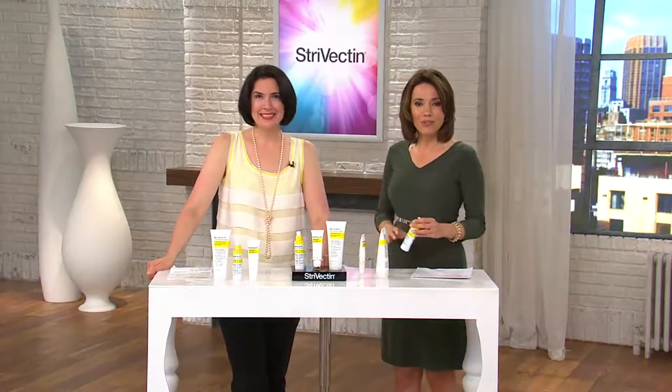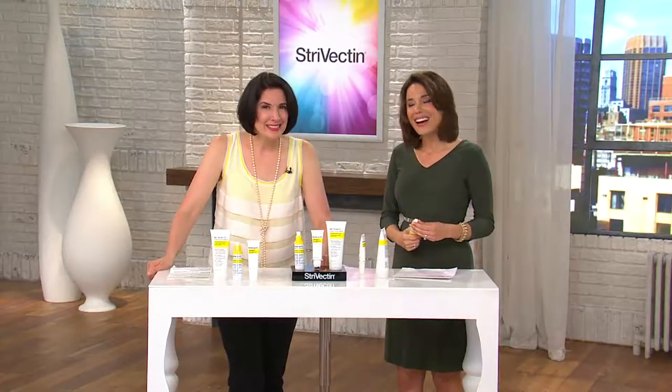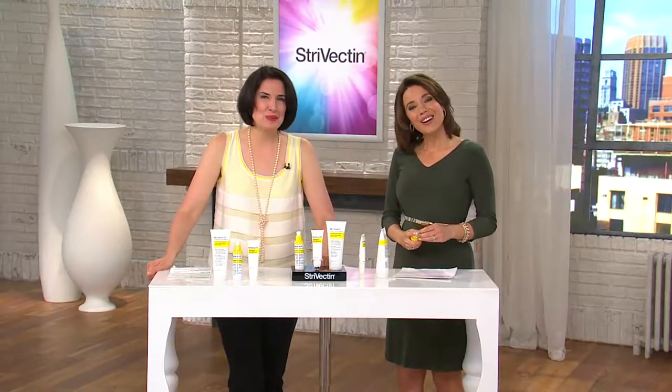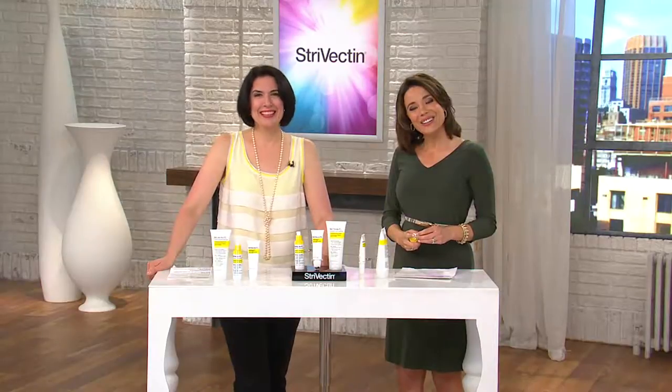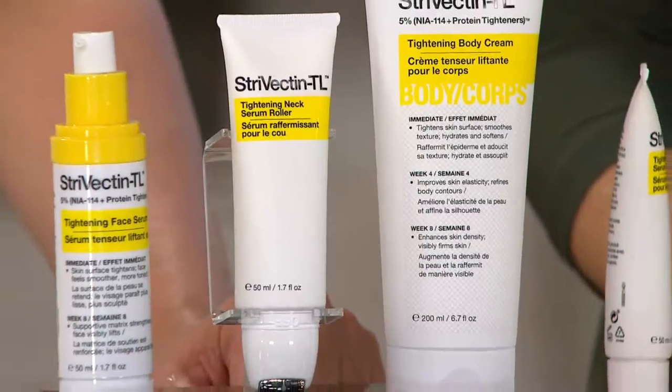Let's say hello to Roberta in California. Hi Roberta, how are you? I'm doing fine, how are y'all doing? Great — good to hear your voice, Roberta. Nice to meet you, Sandra and Meg. What did you think of this Today's Special Value?